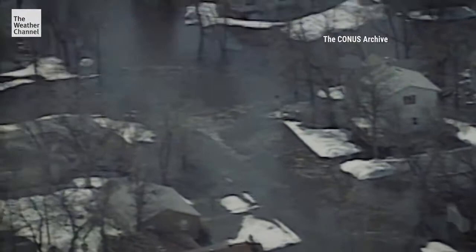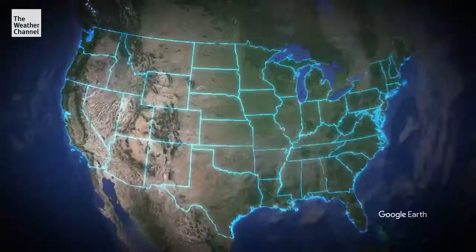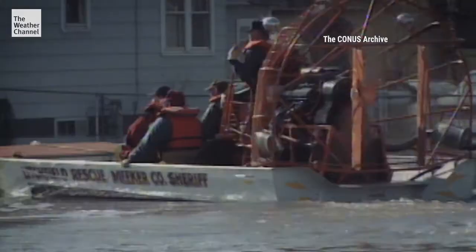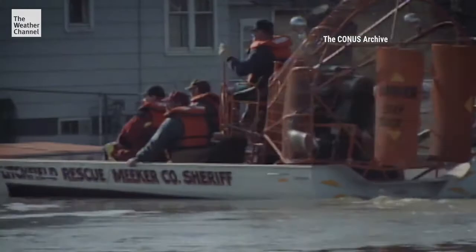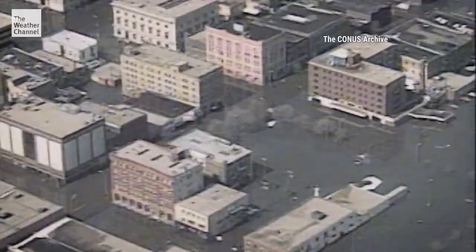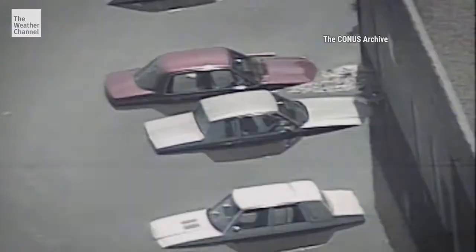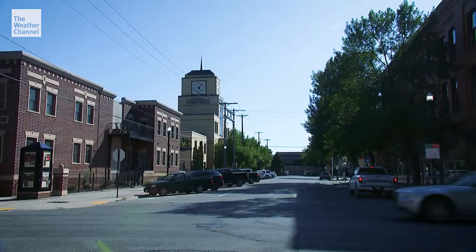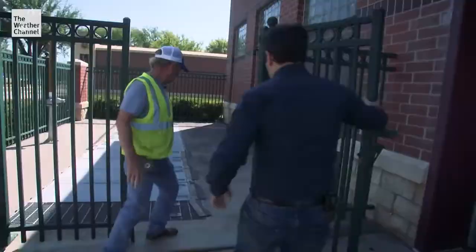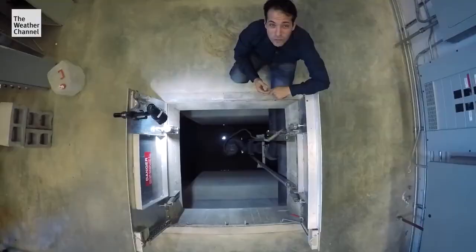Eight years before Hurricane Katrina, the largest evacuation of an American town happened in the cities of Grand Forks, North Dakota, and East Grand Forks, Minnesota. Usually divided by the Red River of the North, these two cities were flooded together as one major disaster. 50,000 people left their homes behind as downtown began to flood and eventually burn. While other cities have drawn up expensive plans to prevent future disasters, we found some cities that are not messing around when it comes to flood protection using every tool possible.